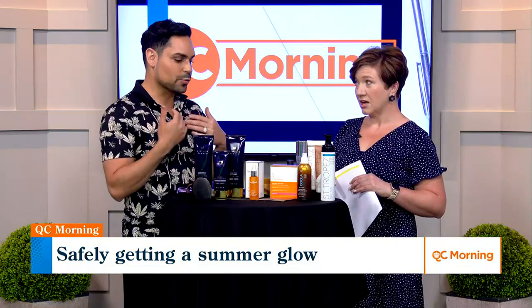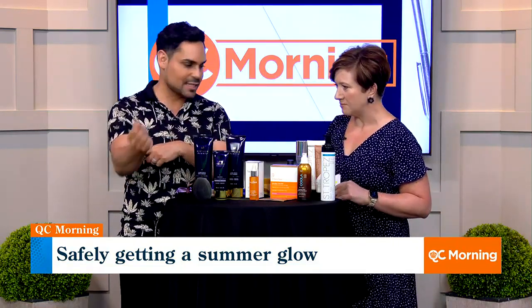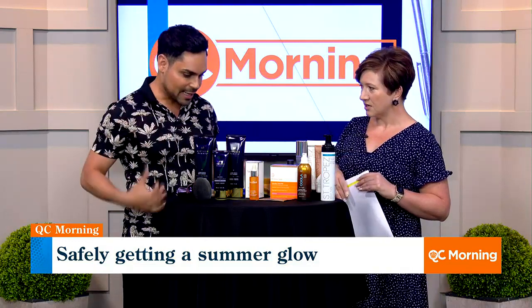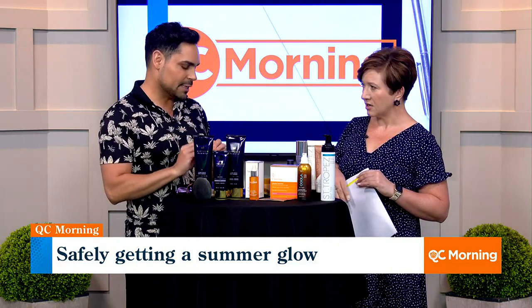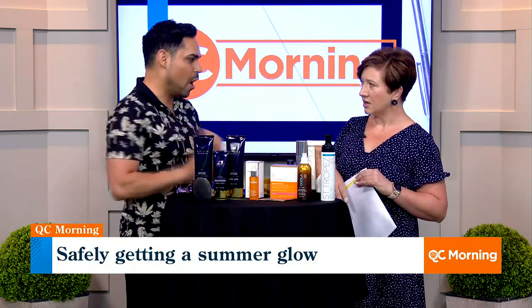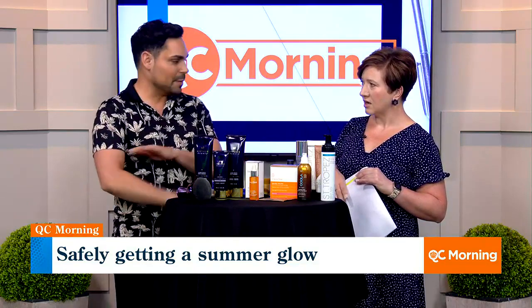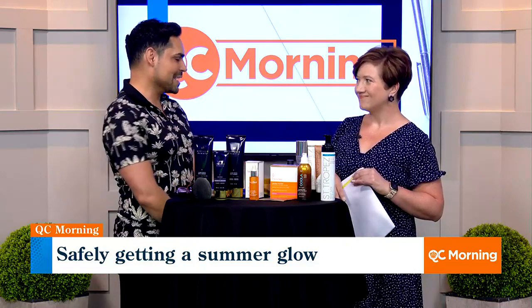It's really beautiful — I did a little bit last night right here and it doesn't look like makeup. Once you've done it all over the body, wait 10 minutes until it completely dries. Then take a microfiber cloth and really buff it off — buff it, buff it, buff it — because that'll get the residual. That way it doesn't transfer to your clothes, your furniture, or anything else.